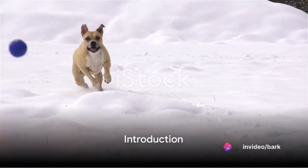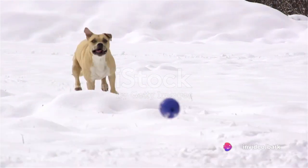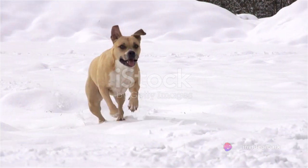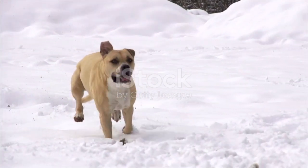Ever wondered how to keep your furry friend healthy when the temperature drops? Welcome to this enlightening guide where we'll explore 9 essential tips for maintaining your dog's health during cold weather.